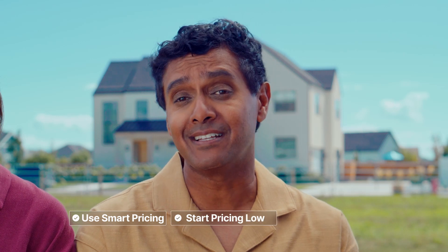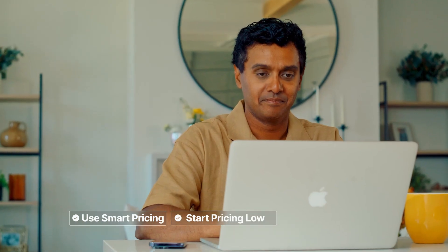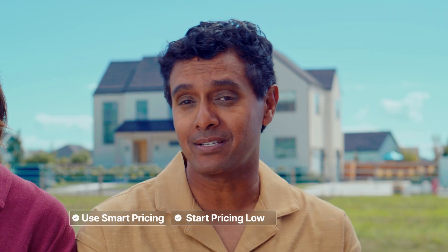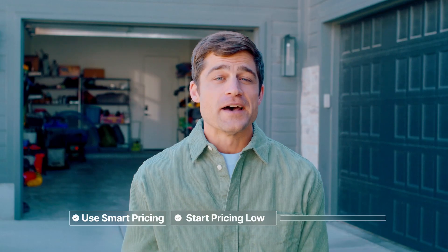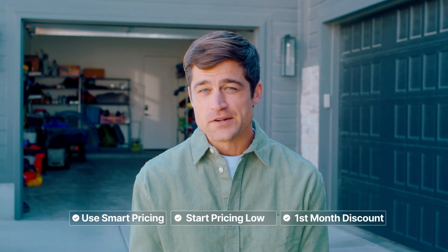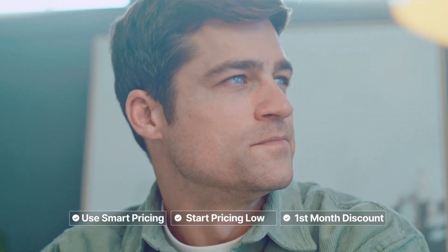I highly recommend using smart pricing. Before I could charge a higher amount, I needed some good reviews. After I had a couple of successful reservations, I was able to raise my prices and boost my earnings. I also add a first month discount to make my listings more attractive to renters.